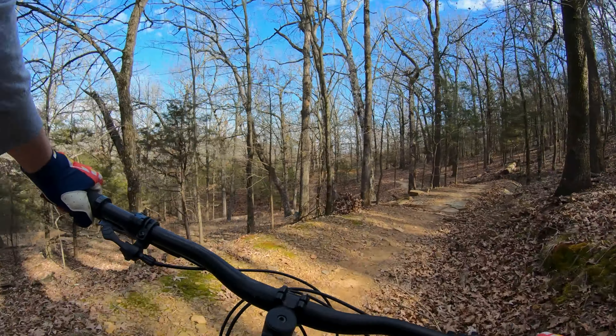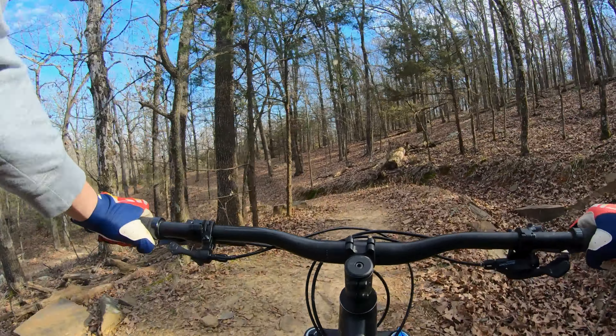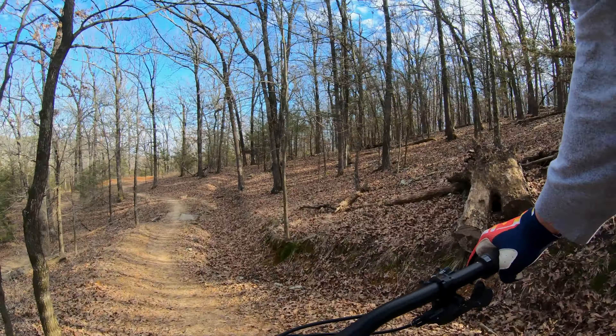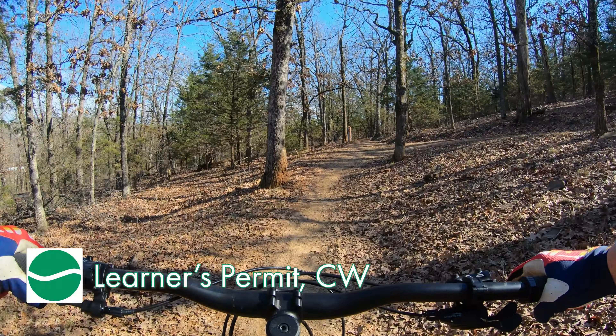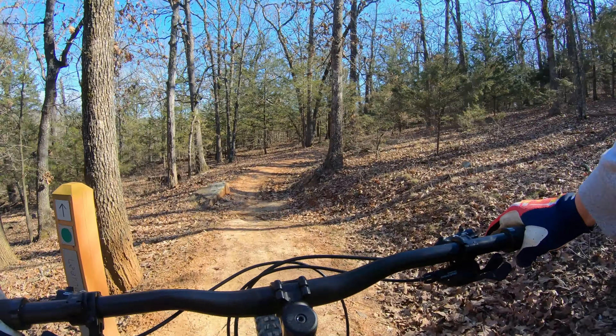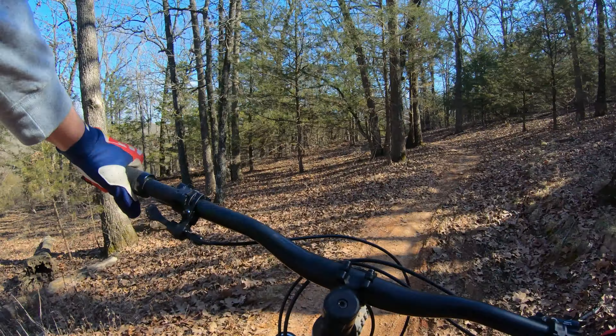Hello folks, Blake Sutton from the Northwest Arkansas Democrat Gazette. Today we're back at Centennial Park, but we're at the north entrance to ride Lerner's Permit. It's a green trail about two miles long. You can ride it clockwise or counterclockwise, so today we're going to be riding it both ways. Come along with me on this ride of Lerner's Permit at Centennial Park in Fayetteville.